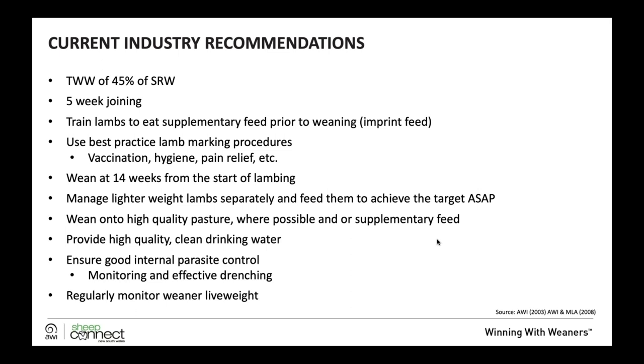Drinking water is really important and shouldn't be discounted. Weaners can be quite fussy around their drinking water, whether that be a film of dust or fouling of water. They do like to get in the troughs and foul the water with feces and dropped supplementary feed, which can foul quite quickly. The quality and cleanliness of drinking water for weaners is critical.